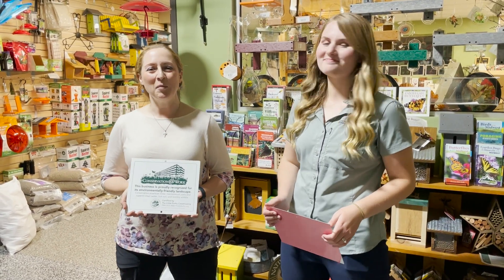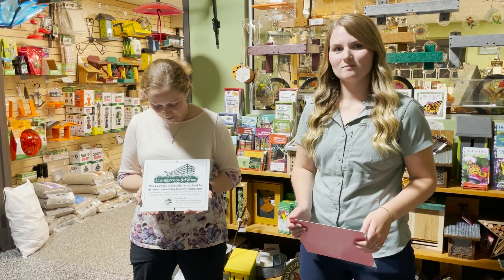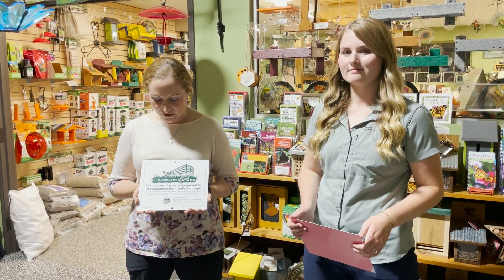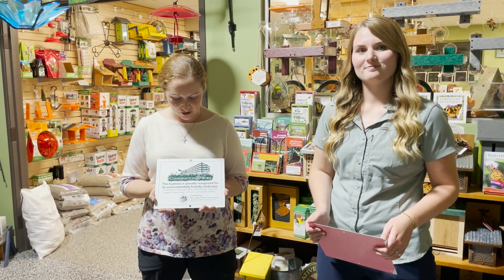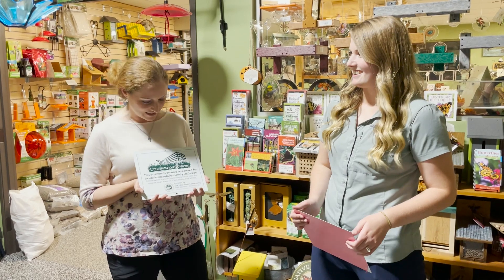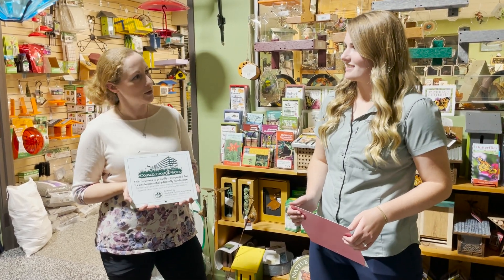Happy Monday, everyone. I'm Martha with Nature Niche, and I'm here with Shelby Gentle. She's going to talk to us about Little Forks Conservancy's Conservation at Home program. Nature Niche, our store, pursued their Conservation at Work certification. So Shelby, can you tell us a little bit about what it takes to do this and why somebody would?